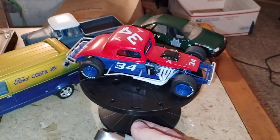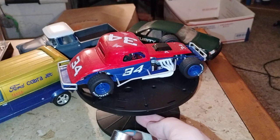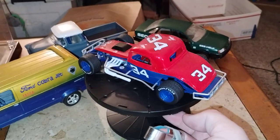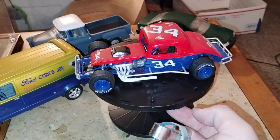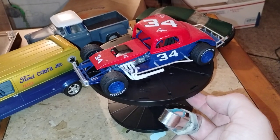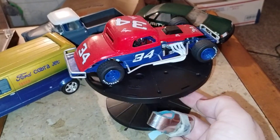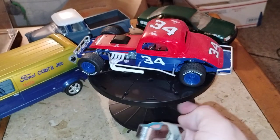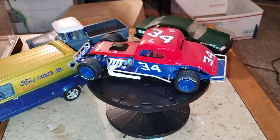This is the '34 Ford modified stocker I'll be taking for the open class right here. I felt this one came out very, very good for an MPC AMT modified stocker. It's a unique little car and has a very patriotic kind of paint job on it. That is number five.